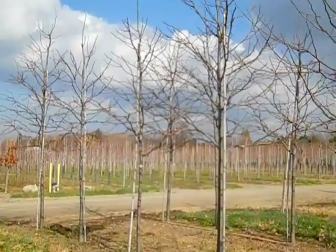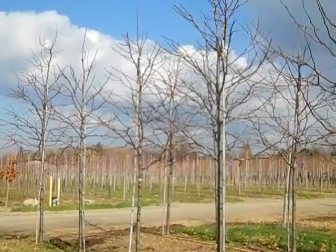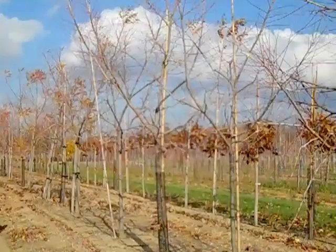Here's another block of beautiful two to two-and-a-half-inch Skyline Locust. These locusts make great large-canopy trees with an airy look to them — beautiful plants with beautiful dense heads. These are two to two-and-a-half-inch Gleditsia Skyline, or Skyline Locust.